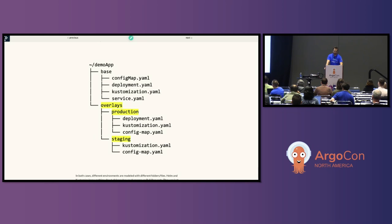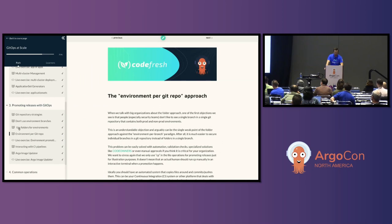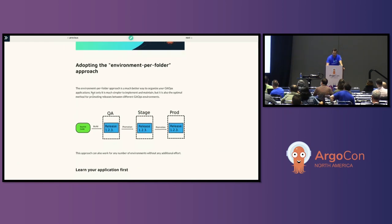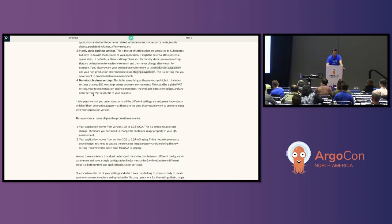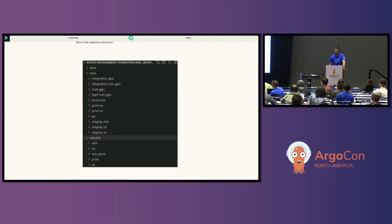Kustomize has given us a hint with how that tool works. Let's look at using folders for environments — this is typically what we recommend. Here's an example with environments like integration-GPU, integration-non-GPU, load-GPU, ProdEU, ProdUS, StagingAsia. If I want to run a diff between those environments, I can literally just run 'diff folder-one folder-two' and get the full diff between environments. Dead simple, really easy.